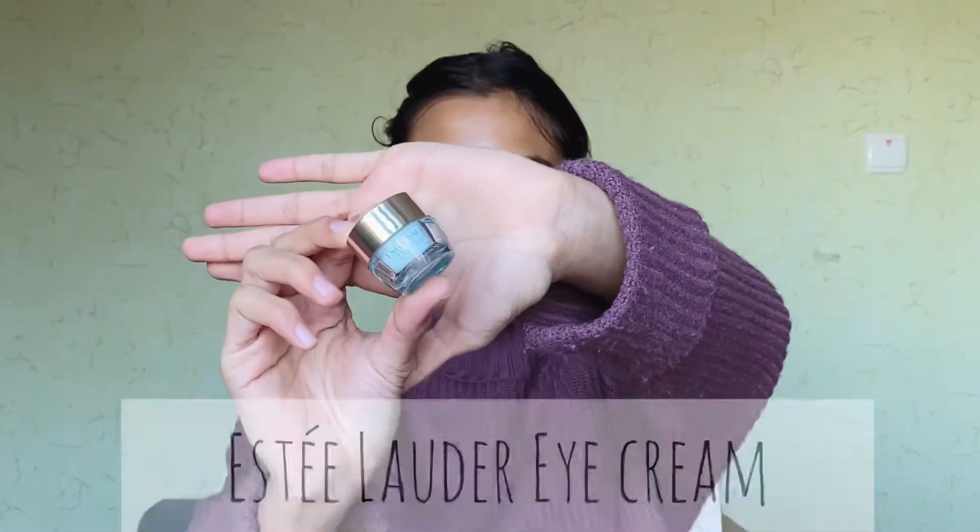After letting the toner sit on my skin for almost a minute, the next step is applying an eye cream. The eye cream I use is by Estée Lauder — it's their Day Wear Eye Cream. I know Estée Lauder products are expensive but they are worth every single penny. You can see the image of me with dark circles before using the eye cream, and this is how it looks now. Please use an eye cream — this one works great. I'll apply a little bit under my eyes.